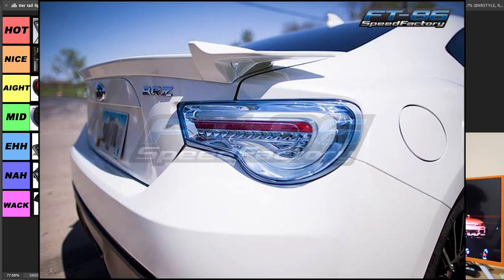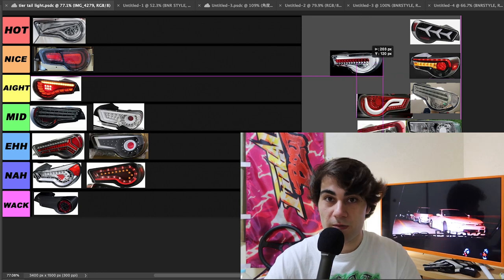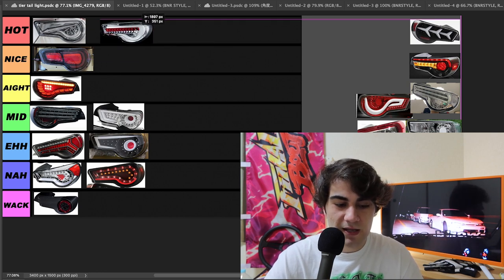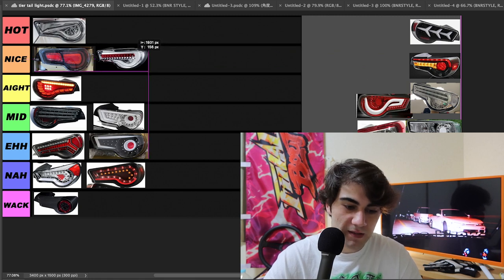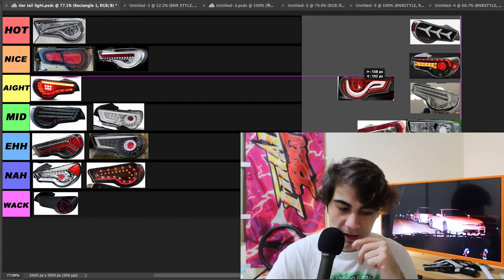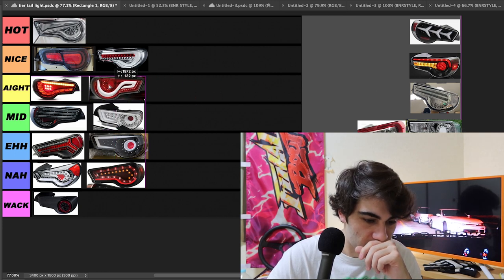Next up, we've got the Valentis — classy, clean. They've got so many different variations of these taillights, I can't pick every single one. But yeah, these are definitely on the same level as Tom's. Some of them could classify as hot — I think these could honestly classify almost as hot, but we're going to throw them on the same level as Tom's because that's where they belong. The ones after these kind of give a Valenti vibe — I kind of like the shape of that white piece in the taillights, it's unique. We're going to throw these in aight.